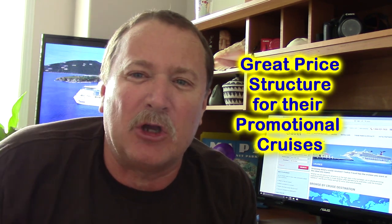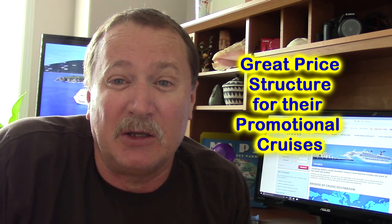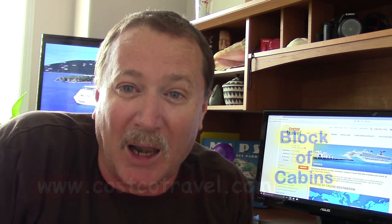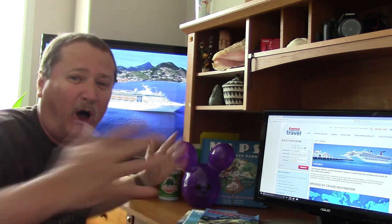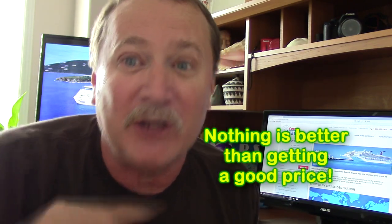There are a few benefits if you think about going through Costco Travel. One is the price — they have a great price structure in comparison to other travel agents. Travel agents get the same price as the cruise line gives out. But Costco Travel buys a block of cabins on some decks. They'll reserve all the rooms on a deck and give it to you for a special price. That is what we're trying to do, because nothing's better than getting a good price.